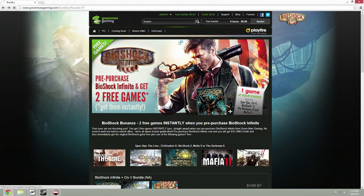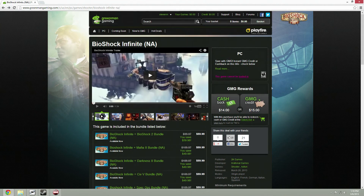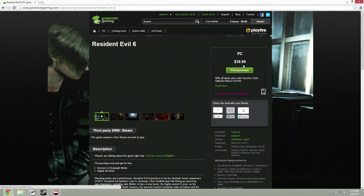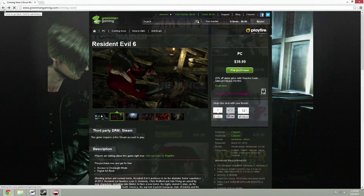If you use your GMG credits, you can spend them on another Green Man Gaming purchase. For example, Resident Evil 6 is on another killer deal at 20% off, bringing it to $32.00.